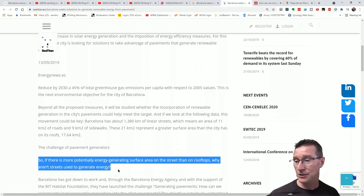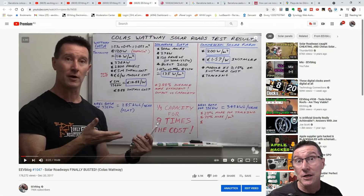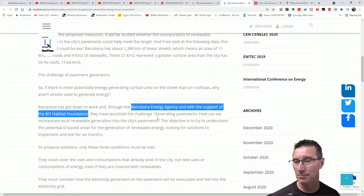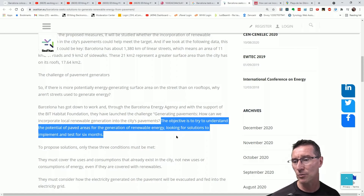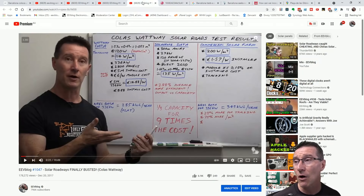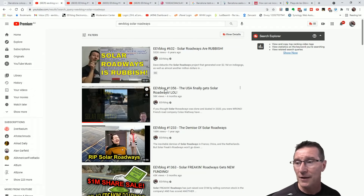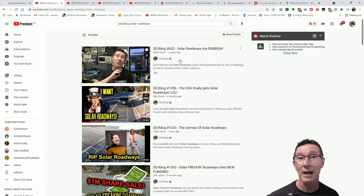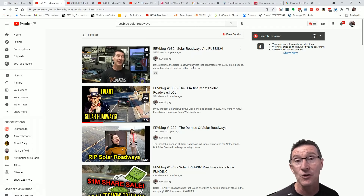If there is more potentially energy-generating surface area on the street than the rooftops, why aren't streets used to generate energy? Because they cost an order of magnitude more, they last one-fifth the time, they produce a third or half the energy at best, they're unreliable, and they don't clean themselves. The Barcelona Energy Agency is to blame. They've launched the challenge: how can we incorporate local renewable generation in the city's pavements? We have the results from everywhere else on the planet — it doesn't work. It's a boondoggle. It's a complete and utter guaranteed waste of time, money, and embodied energy. It doesn't save CO2 at all — it actually produces more.